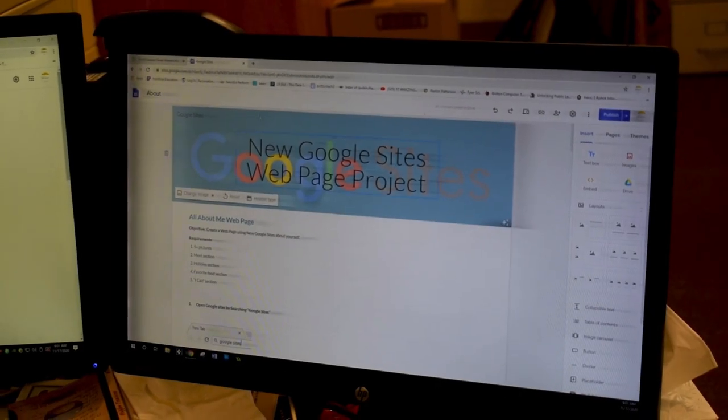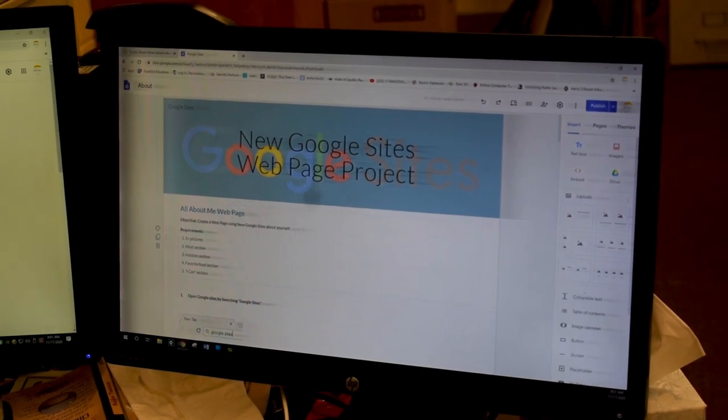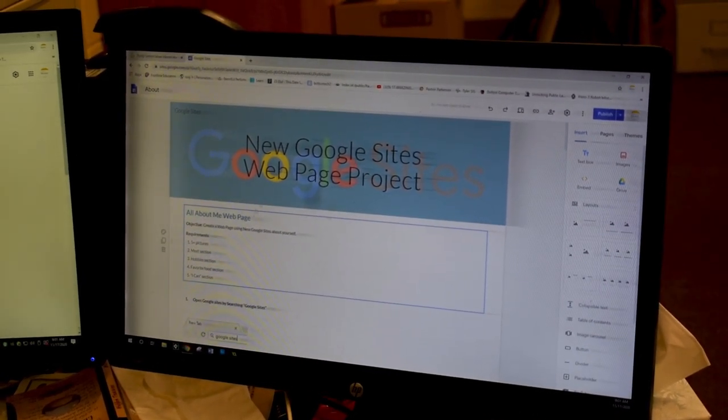Hey guys, I'm Mr. Britton, and I'm going to be teaching a new elective — web design. We're going to be using lots of online software to create different projects, building your own website that will actually be online where you can show your friends and family. We'll even learn to use some code and learn to use HTML — hypertext markup language. Here's an example of one of the ways we can create websites using a document called Google Sites.